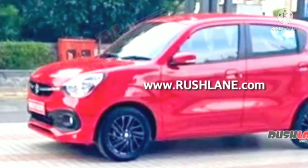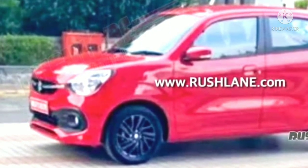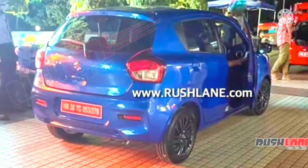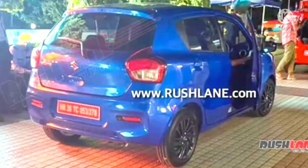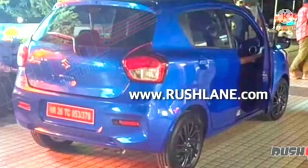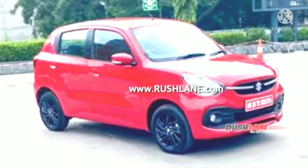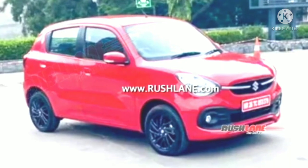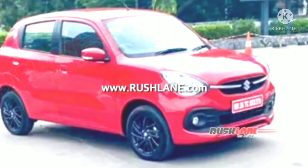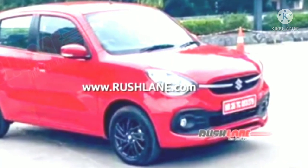The latest spy pictures showed two units of the next generation Celerio — one in red and one in blue. The new model seems to be larger than the outgoing version, which should improve the interior space as well. The front fascia of the car now features rounded triangular headlamps flanking a sleek grille with a chrome strip running horizontally across the face. The front bumper looks sportier than the current model and the fog lamps feature blacked-out surrounds.